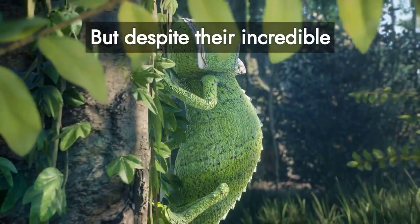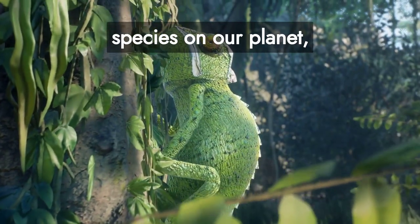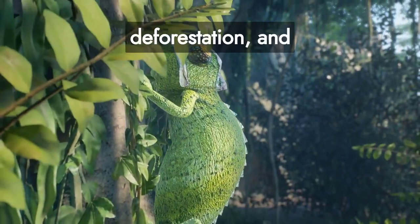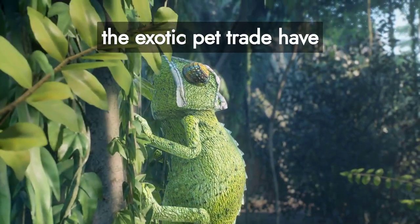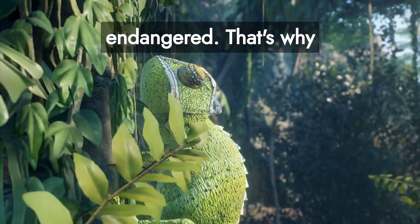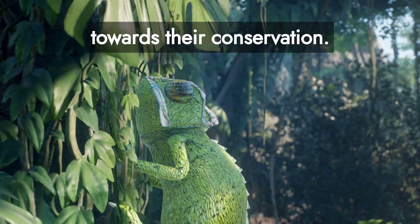But despite their incredible adaptations, chameleons, like many other species on our planet, are facing threats. Habitat loss, deforestation, and the exotic pet trade have resulted in numerous species of chameleons becoming endangered. That's why understanding these remarkable creatures is the first step towards their conservation.